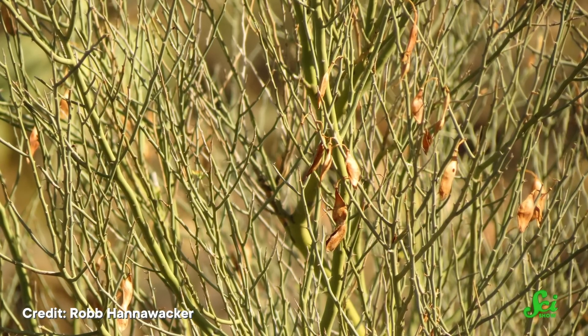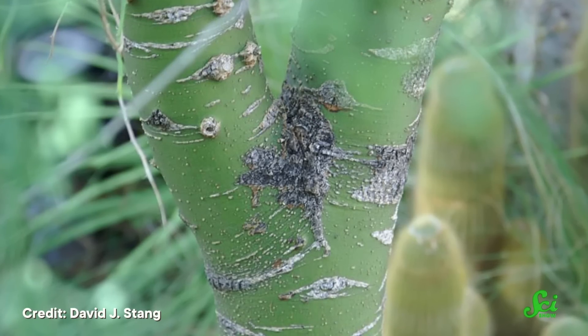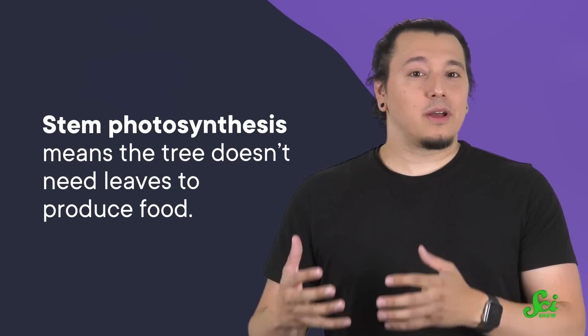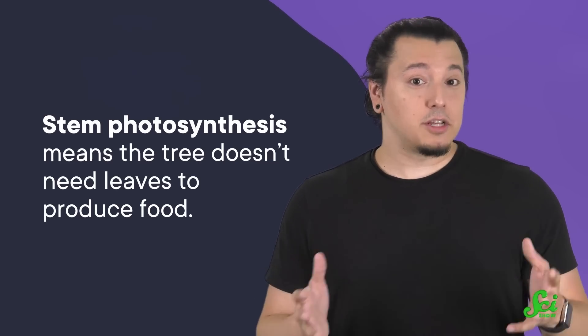Still, there's that small problem of photosynthesis. In most trees, the leaves are the only part of the plant that can do that job. Without its leaves, the Palo Verde tree needs an alternative way to perform photosynthesis and make food for itself. That's where the bright green trunk and stem come in. The trunk and stem are green because they contain chlorophyll — the stuff that leaves use to absorb sunlight. This is referred to as stem photosynthesis, and it means the tree doesn't need leaves to produce food.